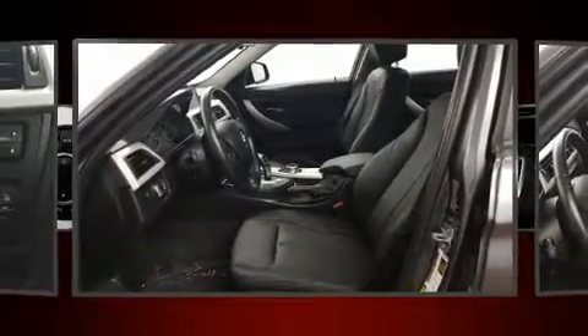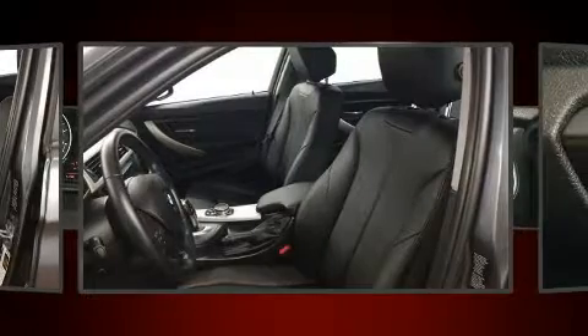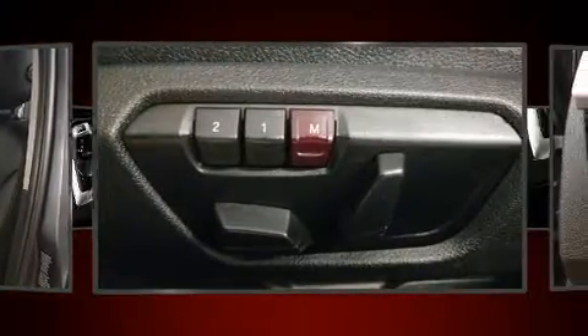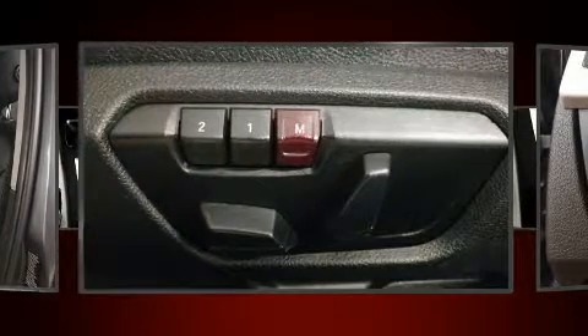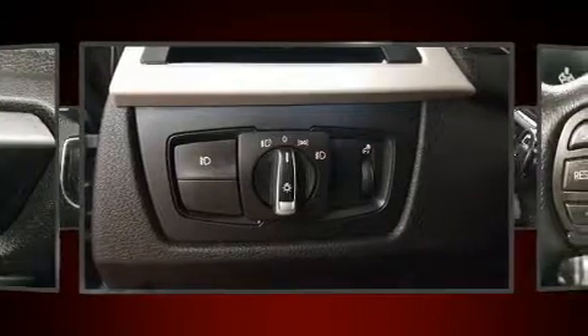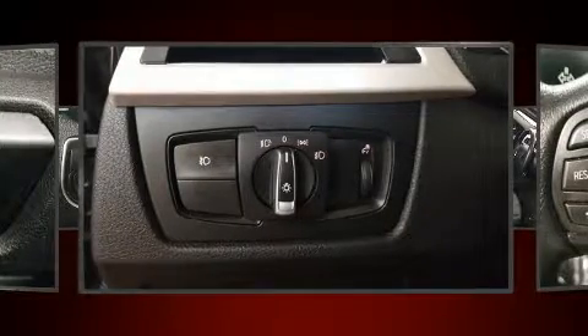Everything is where it ought to be, from the dashboard controls to the door locks and window controls. BMW also prioritized safety and security with features such as anti-whiplash front head restraints, an emergency communication system, and four-wheel disc brakes with ABS.